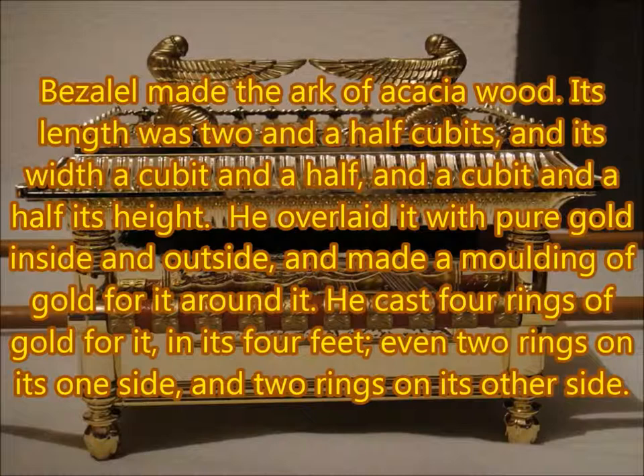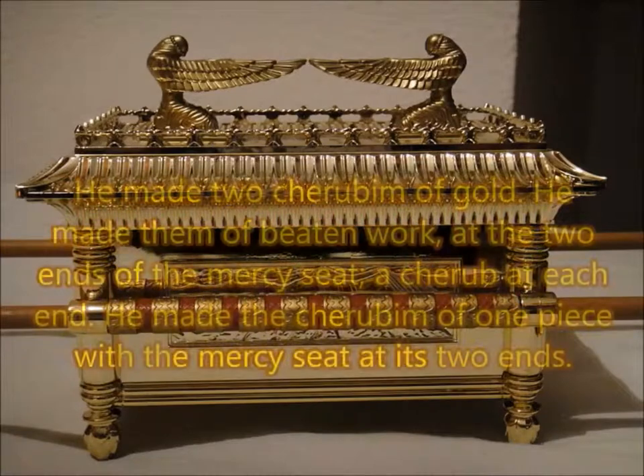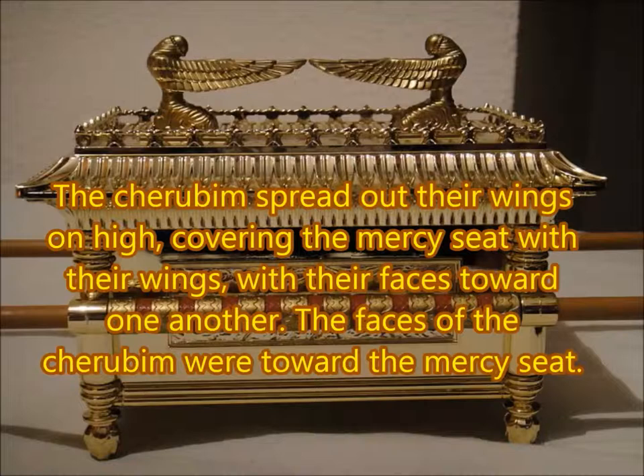Exodus. Mercy seat, a cherub at each end. He made the cherubim of one piece with the mercy seat at its two ends. The cherubim spread out their wings on high, covering the mercy seat with their wings, with their faces toward one another. The faces of the cherubim were toward the mercy seat.